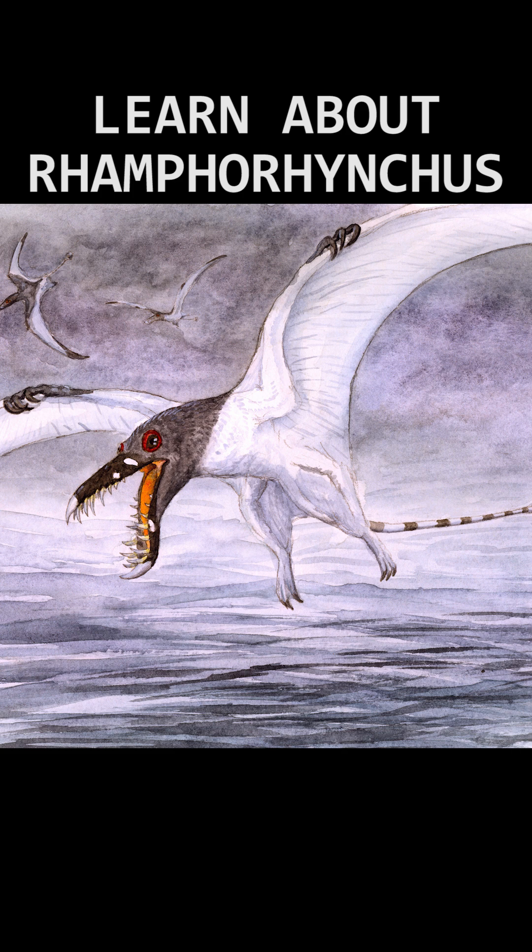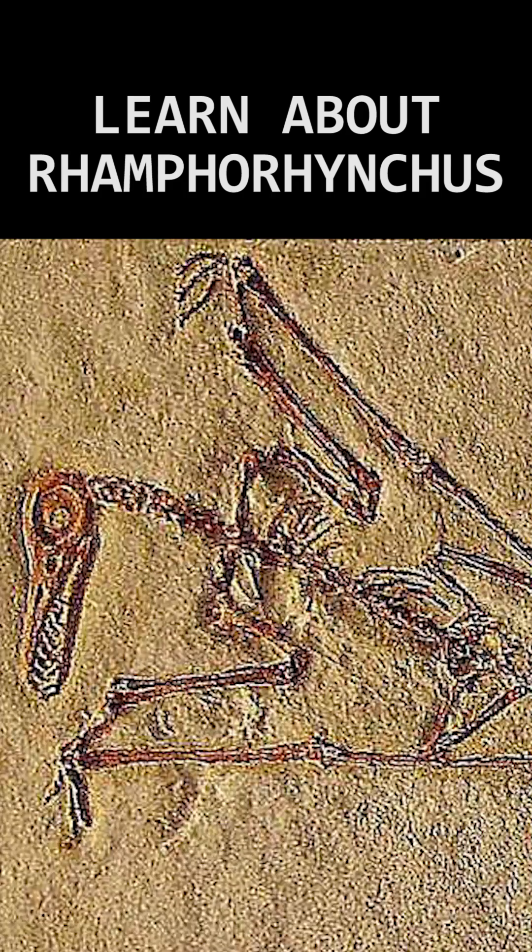The fossils of Ramphorhynchus are incredibly well preserved, showing wing membranes and veins in the tail. The best and most preserved of these specimens come from Germany. Some even have preservation of the outlines of its internal organs, with some studies hinting at sexual dimorphism among size.